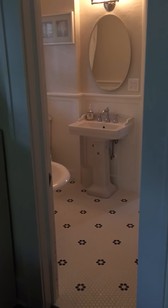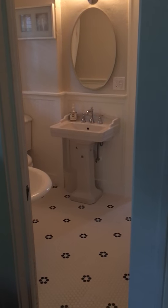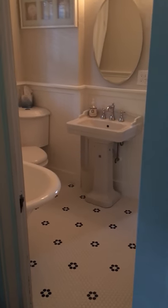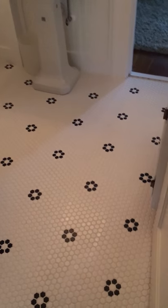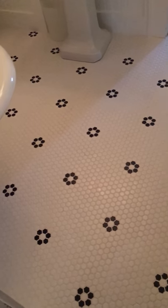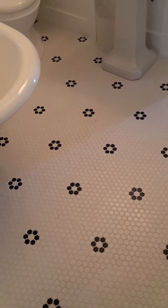I didn't change the footprint of the bathroom at all, so the size is still the same. It's a tiny 8 by 6 bathroom and none of the fixtures moved much at all. As we enter the bathroom, you can see on the floor there are 1 inch hex tiles in a flower pattern, set in a way that gives the illusion of a little bit more space in the room.